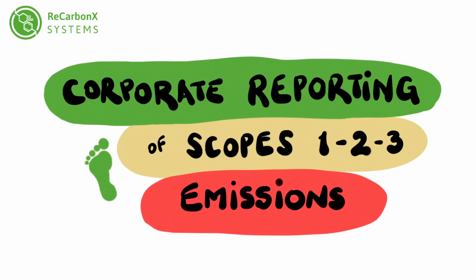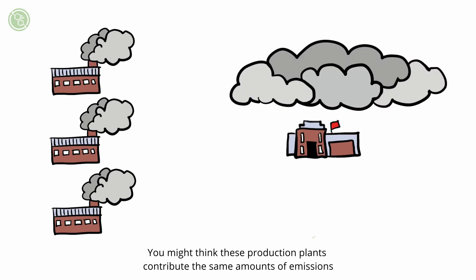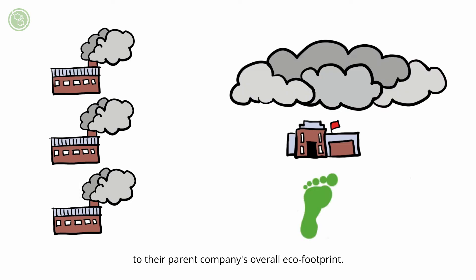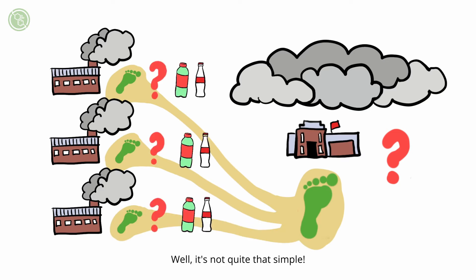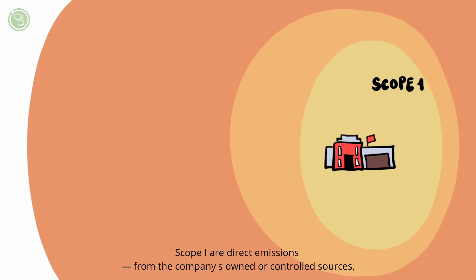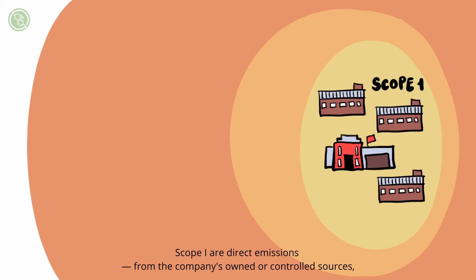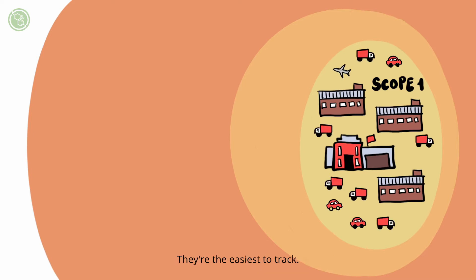Corporate reporting of Scope 1, 2 and 3 emissions. You might think these production plants contribute the same amounts of emissions to their parent company's overall eco-footprint — they're all producing the same product after all, aren't they? Well, it's not quite that simple. We measure a company's emissions by dividing them into three categories or scopes. Scope 1 are direct emissions from the company's owned or controlled sources, from all of the company's facilities and vehicles — they're the easiest to track.